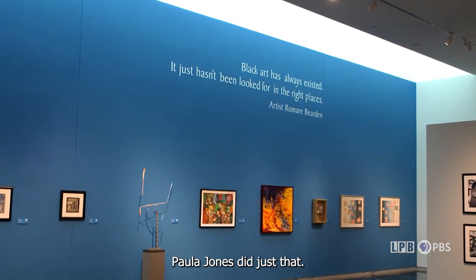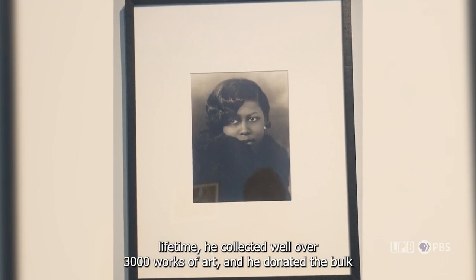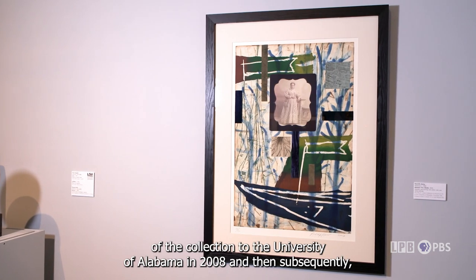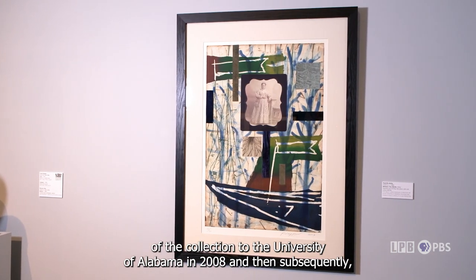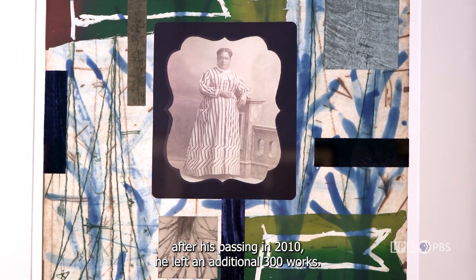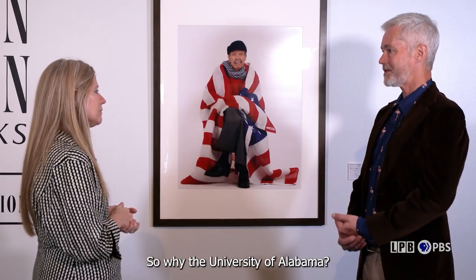Paul R. Jones did just that. Over his lifetime he collected well over 3,000 works of art, and he donated the bulk of the collection to the University of Alabama in 2008. Then, subsequently after his passing in 2010, he left an additional 300 works. Those works were the roots and basis for the Paul R. Jones Museum at the University of Alabama.